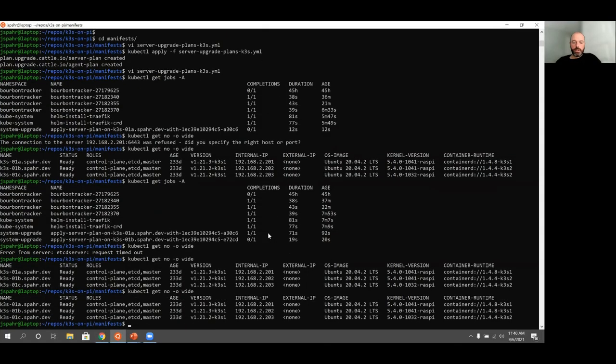Let's check on our upgrade job. We can see that the second node has now been upgraded — we've got version 1.21.3. You'll notice it also includes a container runtime update to 1.4.8 for the two newer nodes. The old one's still on 1.4.4.